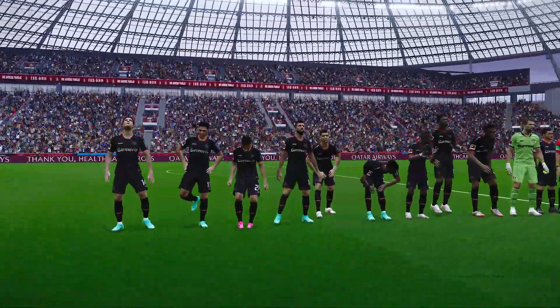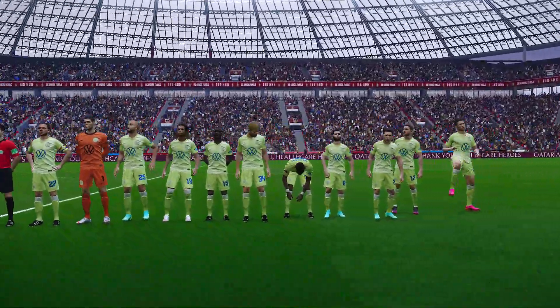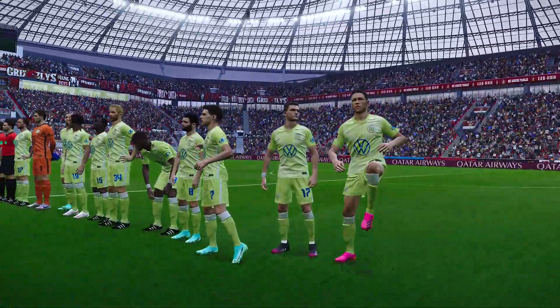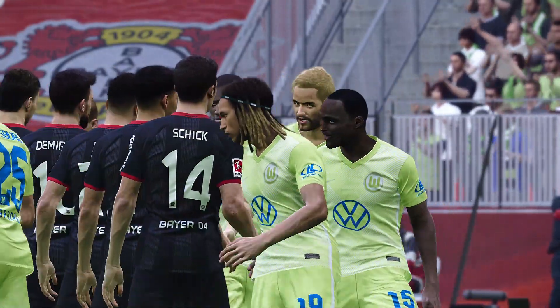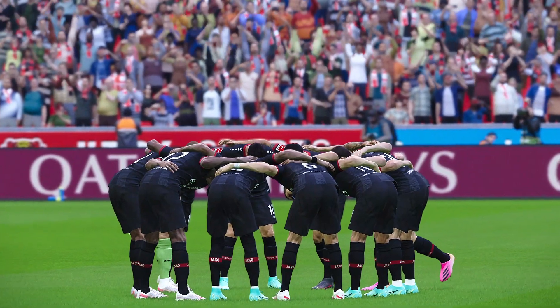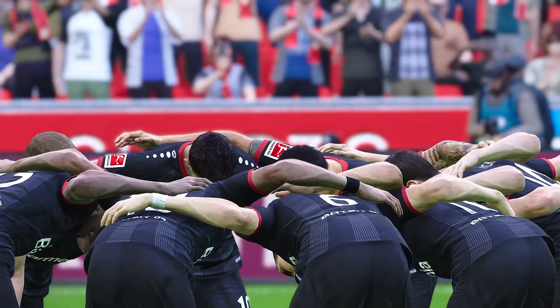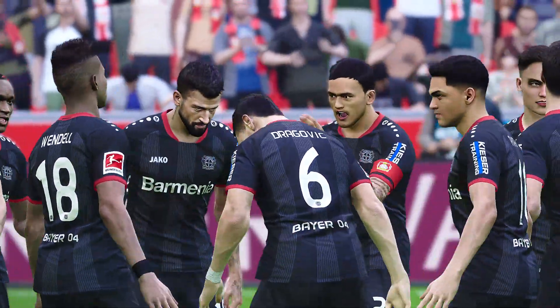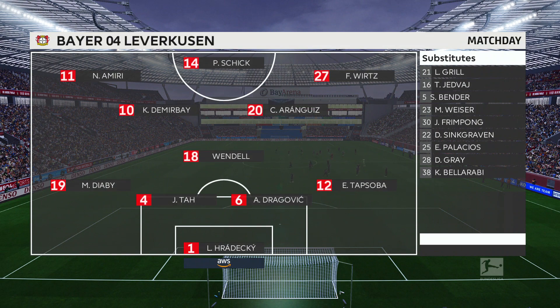We're up in the entrance choreo for Bayer Leverkusen. As the players prepare for kickoff, let's take a look at our starting lineups. From the home side, Bayer Leverkusen are lined up in a 4-3-3, maybe a 4-2-3. Patrick Schick, the goal of the Tournament at the Euros, is the striker.